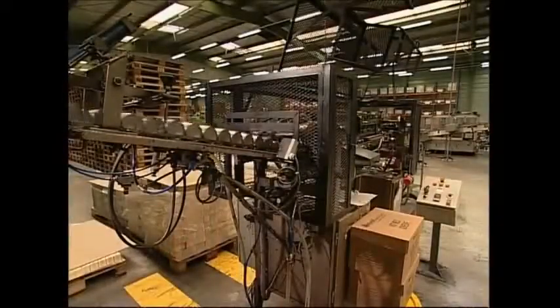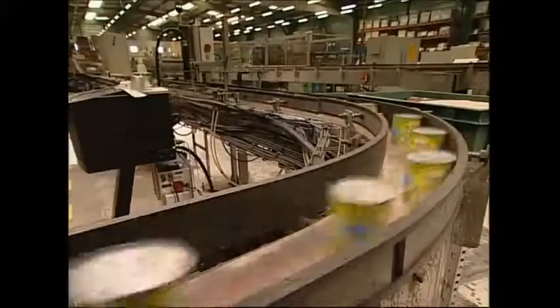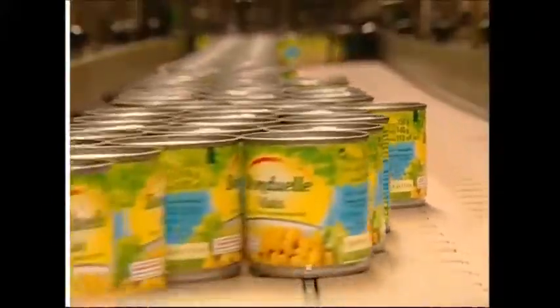The next time you open a tin of sweet corn, just remember that you're about to dig into the very finest niblets that have made it through a rigorous inspection. And spare a thought for the lowly corns, which are only good enough for dog food.